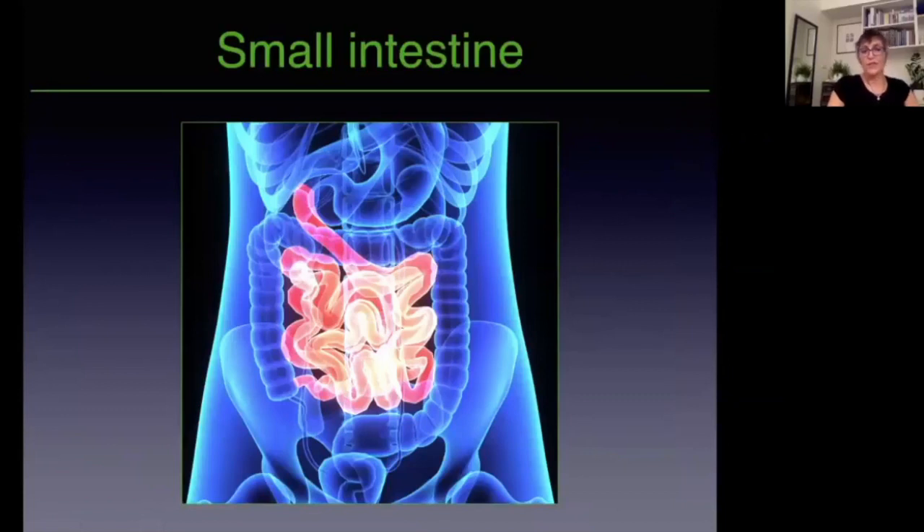The small intestines - Jean-Pierre calls these the long and winding road. Let's orientate ourselves. Here is the stomach, and the exit point of the stomach is something called the pyloric sphincter and the pylorus. Then we have the duodenum - I apologize for my pronunciation; in my country we say 'duodenum,' I know you say 'duodenum,' but duodenum from here on.